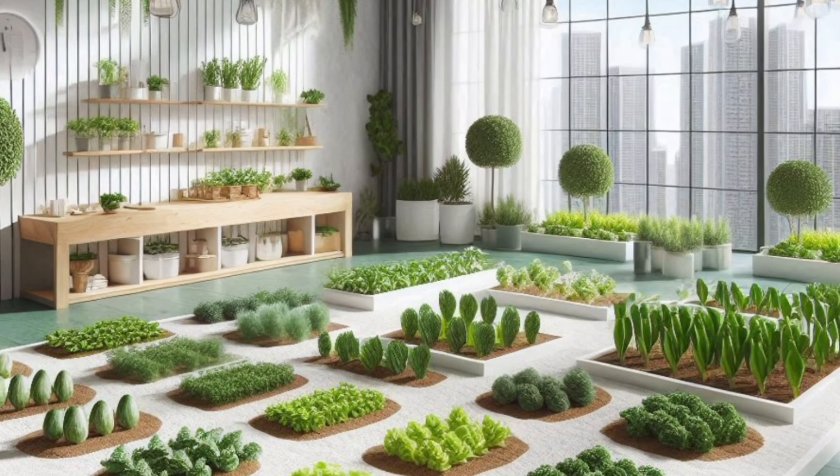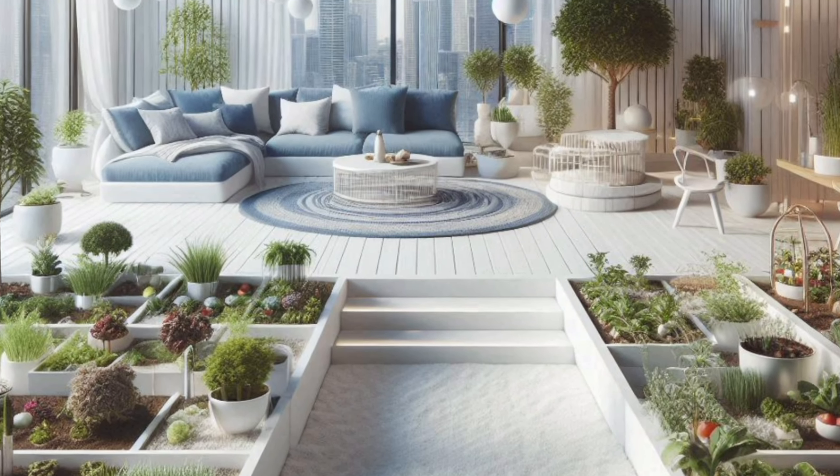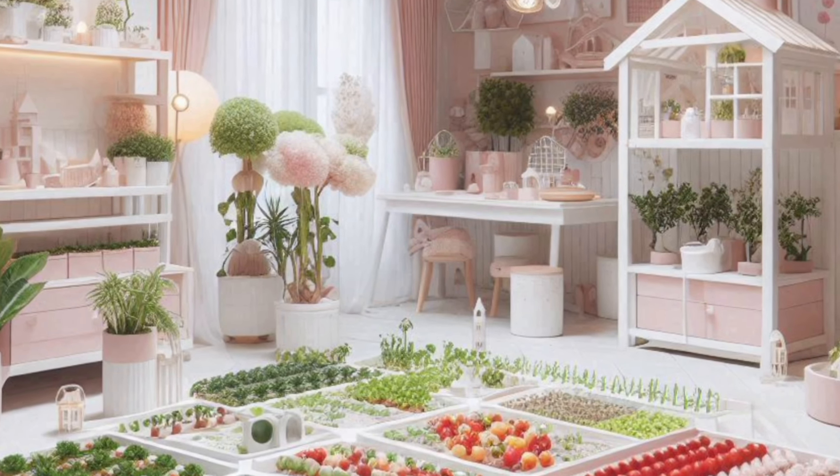Whether you have a sprawling backyard or a tiny balcony, fresh homegrown veggies are within reach. Mini vegetable gardens offer a treasure trove of benefits.